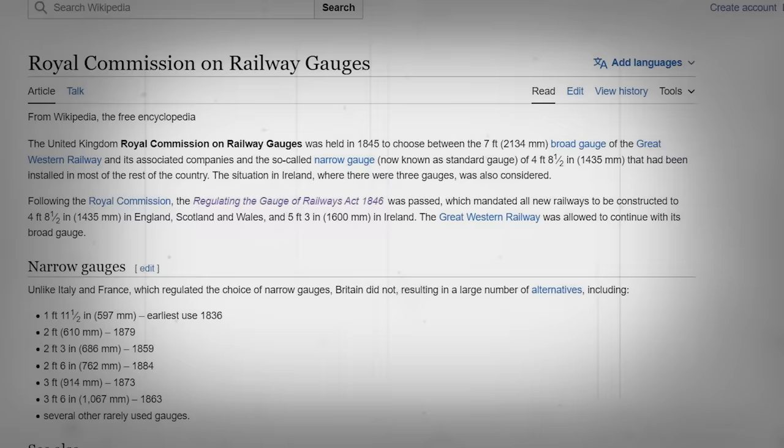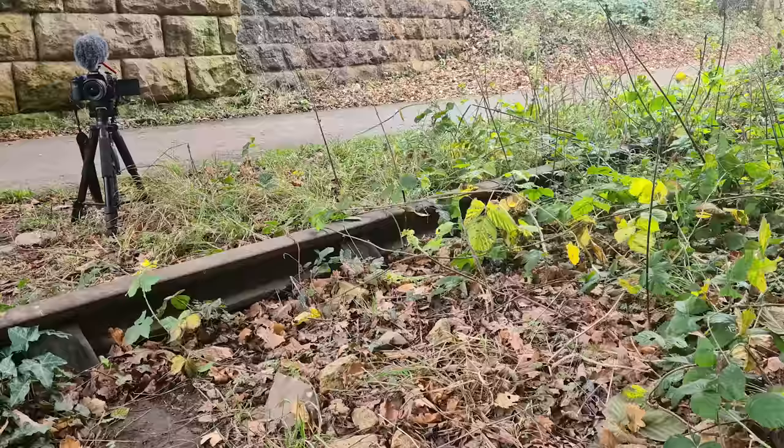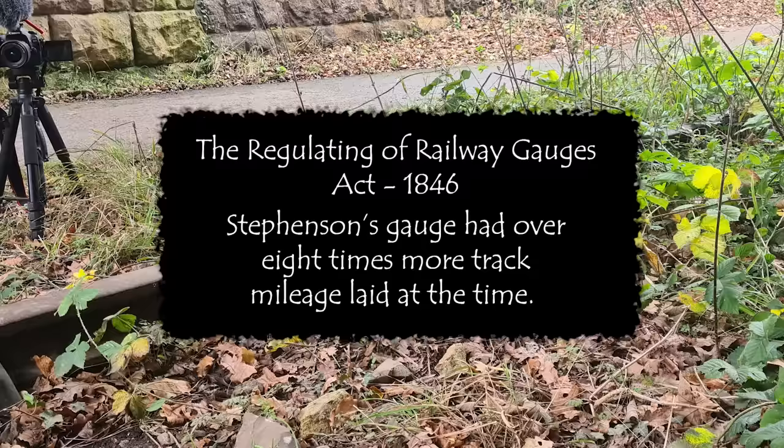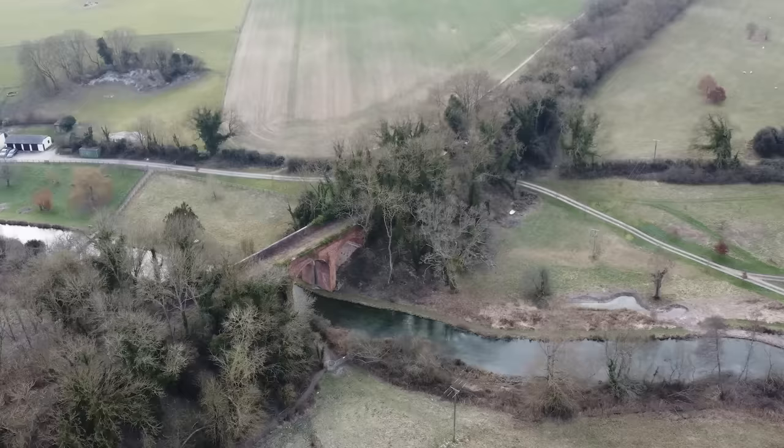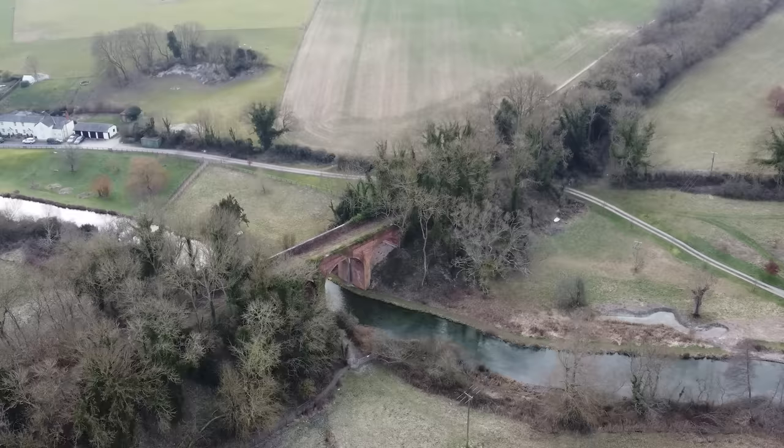In steps the Royal Commission for Railway Gauges in 1845, and the result is the Regulating of Railway Gauges Act 1846. Owing to the fact that Stephenson's gauge had almost over eight times more track laid, that decision was clear — the four foot eight and a half inches would stick. Moving forward meant that there was no expectation that Brunel and others had to rip up their track overnight.